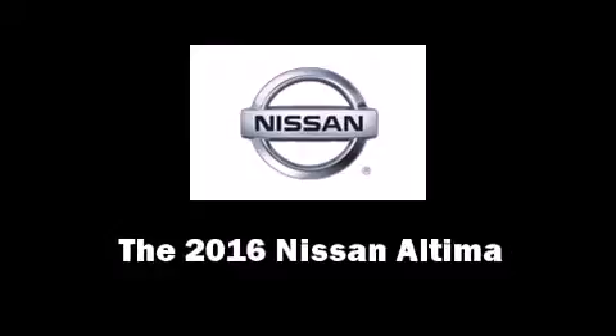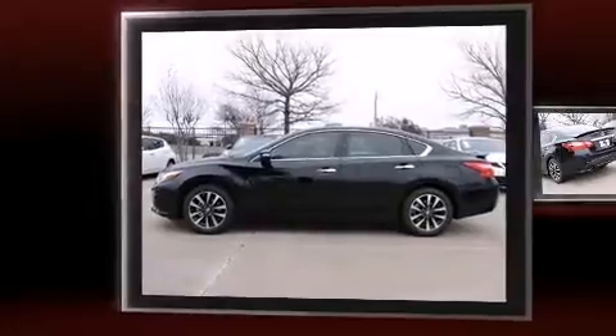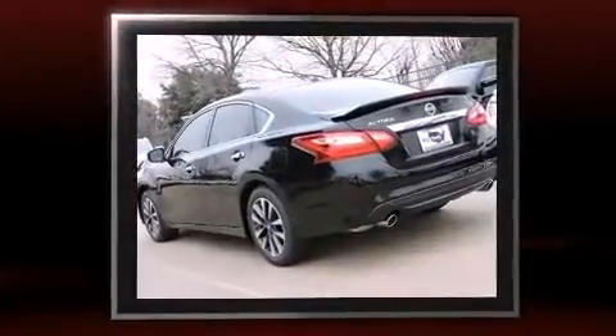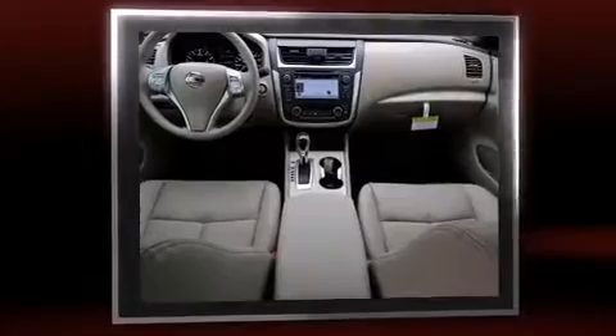The 2016 Nissan Altima. This four-door, five-passenger sedan offers the latest in technological innovation and style. It features an automatic transmission, front-wheel drive, and a 2.5-liter four-cylinder engine.